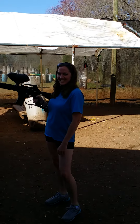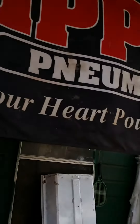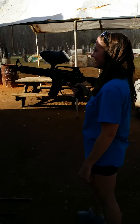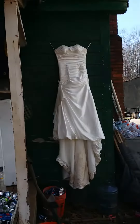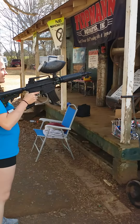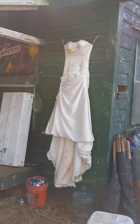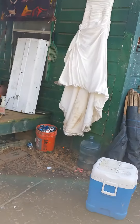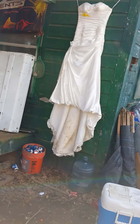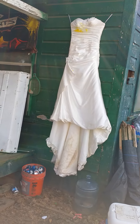We're at Planet Paintball today. We've got a Tittman Alpha Black made by Tittman, and we have a bride that wants to shoot her paintball gown. There's the gown, there's the gun, there's the bride.